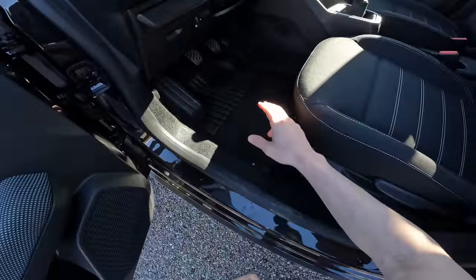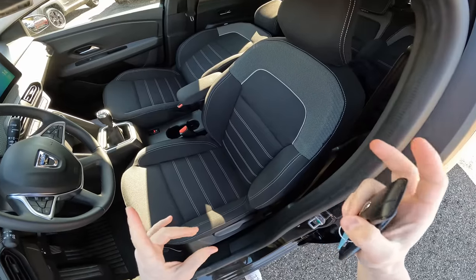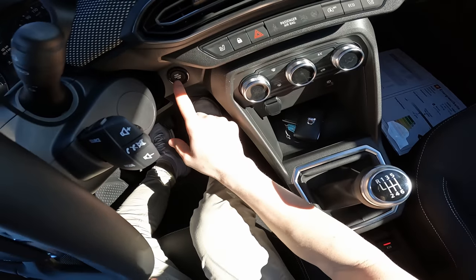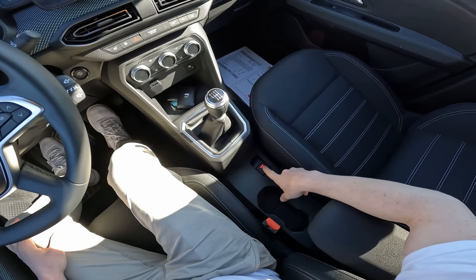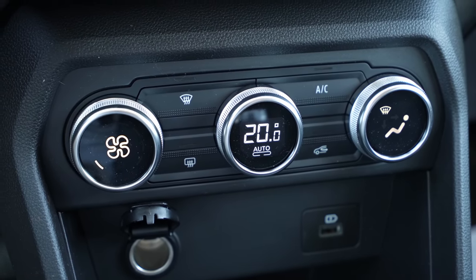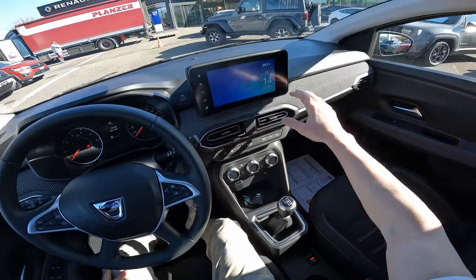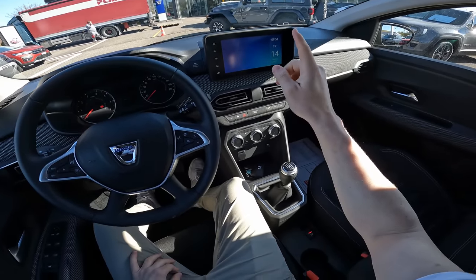The seats are similar to what Dacia uses on the Sandero version. The car comes with a start-stop engine button behind the steering wheel. There's an armrest here that you can open, plus two cup holders and an electronic handbrake — I like that very much. This is the gear stalk for the six-speed transmission. The climatic system is the same one Dacia uses on the Duster. The dash is very similar to the Sandero — actually the same. You have USB ports, a 12-volt port, and the new Dacia multimedia system.